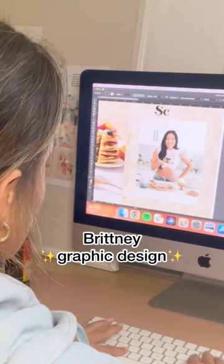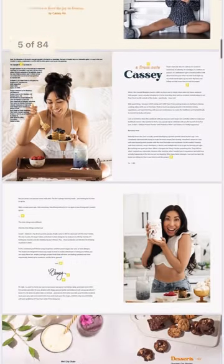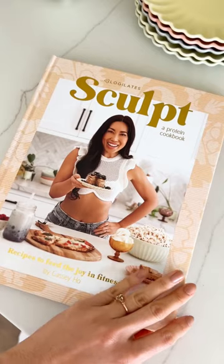Next, Brittany helped me decide the look, feel, and design of the entire cookbook. We were going for a homey, sweet, feminine, 70s vibe, and that really came through with the fonts, the patterns, and the colors we chose for the book.